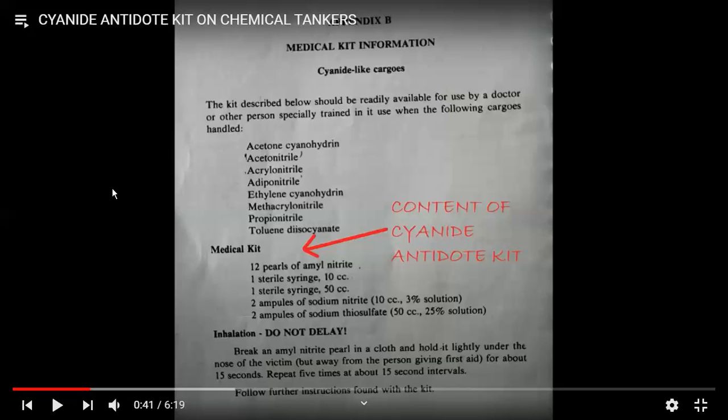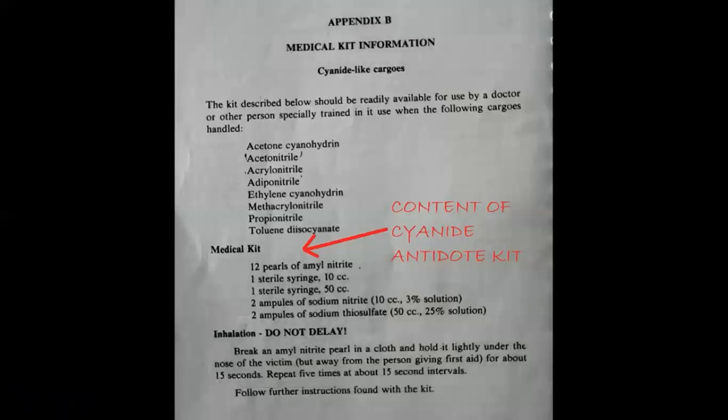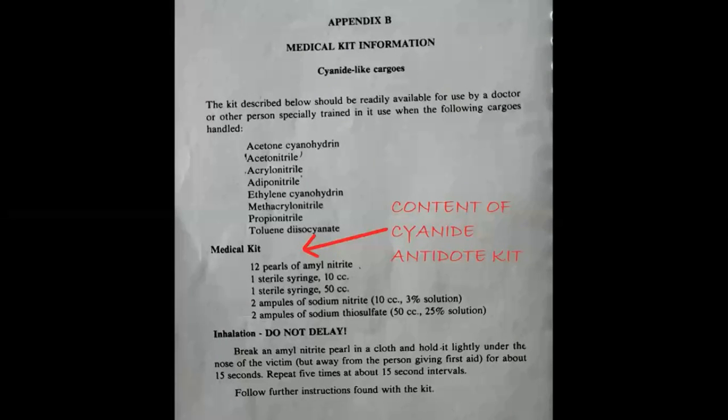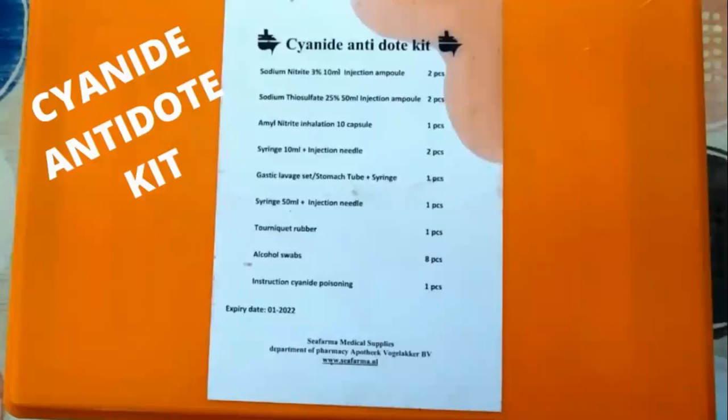You need to have a medical kit which consists of 12 parts of amyl nitrite, which are antidotes for cyanide, sterile syringes of different sizes, sodium nitrate ampoules, and sodium thiosulfate ampoules of 10 and 50 cc's — 3% and 25% solutions respectively. On a chemical tanker we have to carry this medical kit. You can obtain the status from MFAG also. It's called a poison chest and may be kept in the master's custody, ship's office, or bosun's custody.